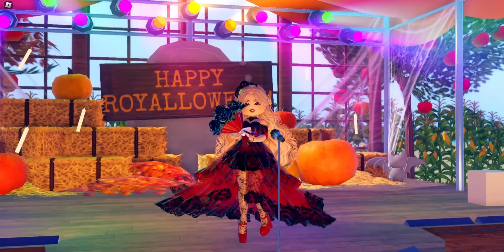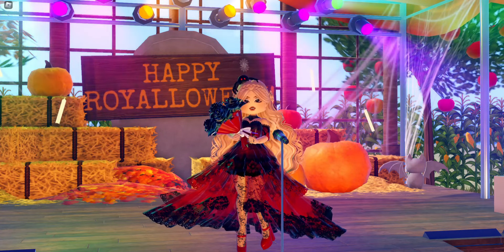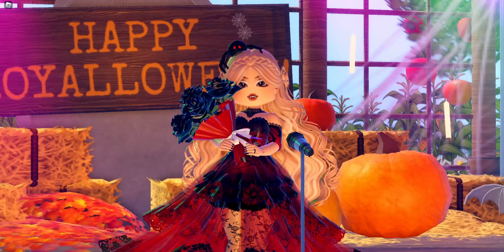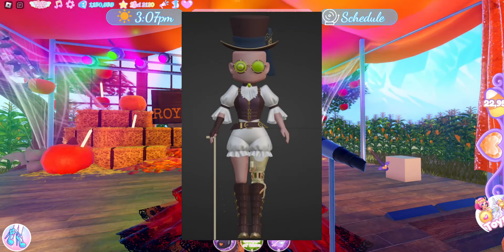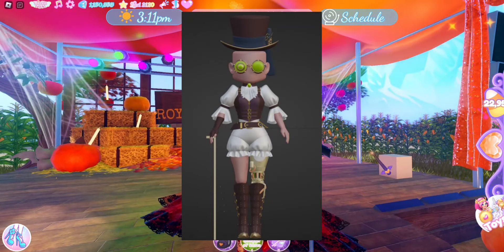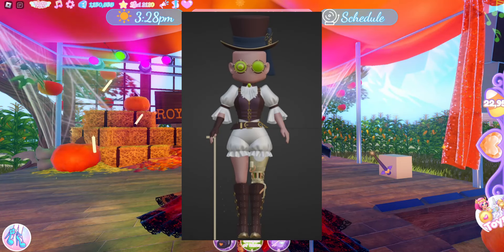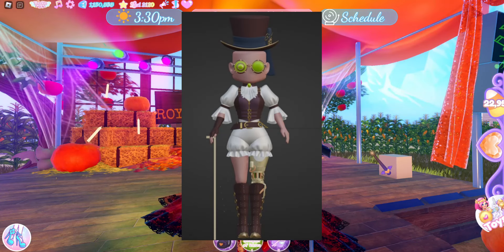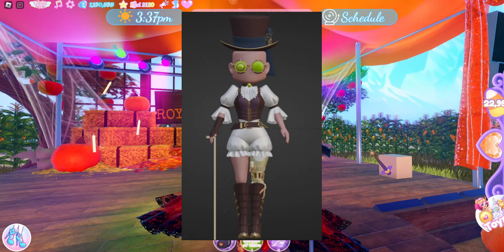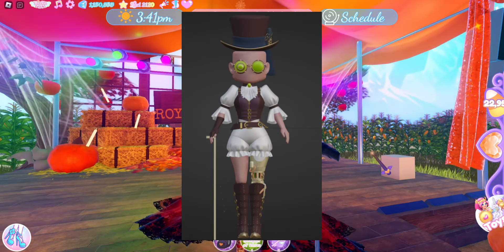One nice thing about this prediction is we know all of the new parts coming to the game because Fur Plays has been live streaming making the new steampunk items. Here is a picture of the steampunk set posted by Fur Plays on Twitter. We know we will be getting shoes, sleeves — I'm going to assume the glove on the hand will be part of the sleeves — goggles, and a hat. So about four new items will be coming to the game.